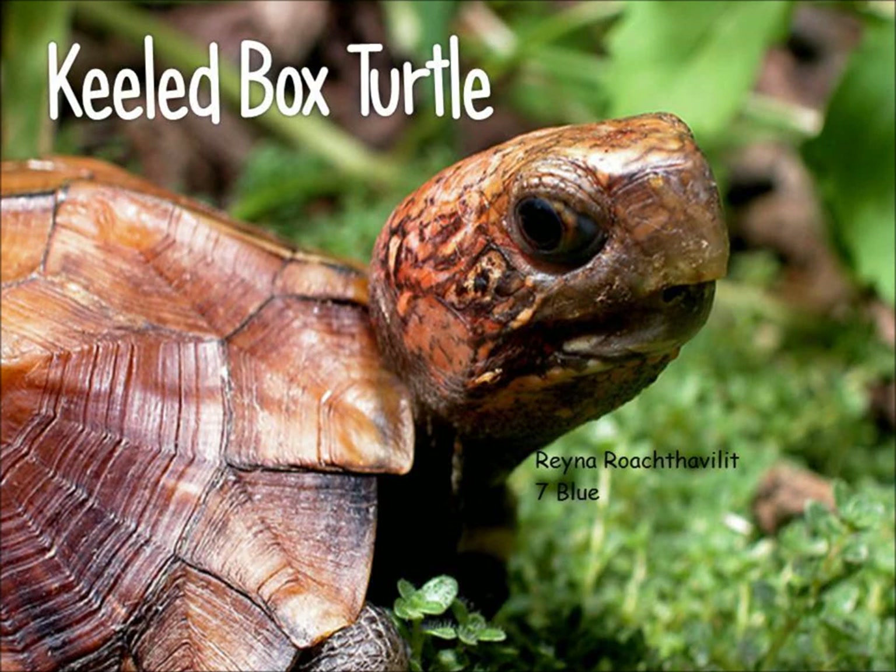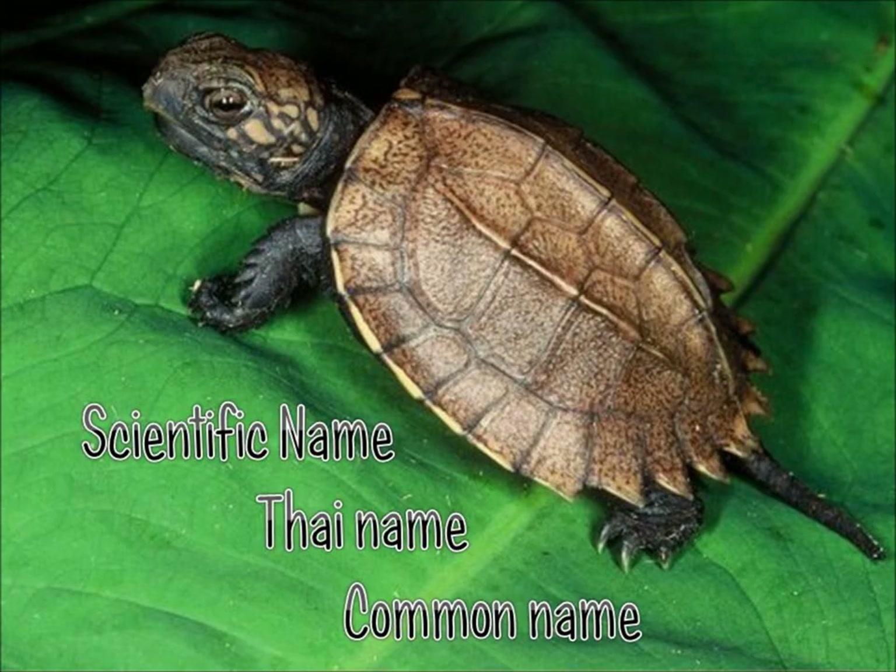Hi everyone, this is Rainer Roche Tavulet. Today I'm going to be talking about the keeled box turtle. This animal has many names. The scientific name for this animal is Pyxidea mouhotii or Cuora mouhotii. In Thai, this animal is known as Tao Chan.